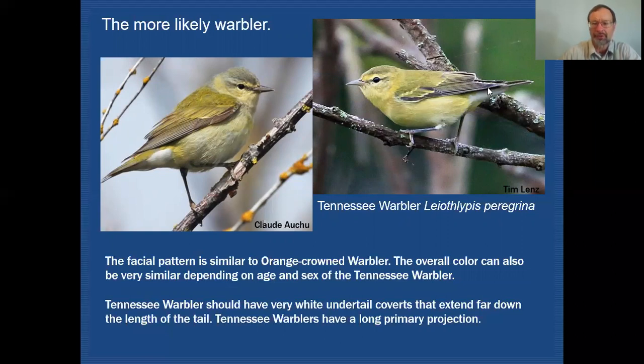Those two features — the primary projection and the white undertail coverts extending far out — actually make this bird look short-tailed when comparing it to the orange-crowned. I also wanted to point out that when you get these birds in very fresh plumage, you can on occasion see some that will just give a hint of wing bars. Don't let that fool you — those will actually disappear pretty quickly with feather wear.